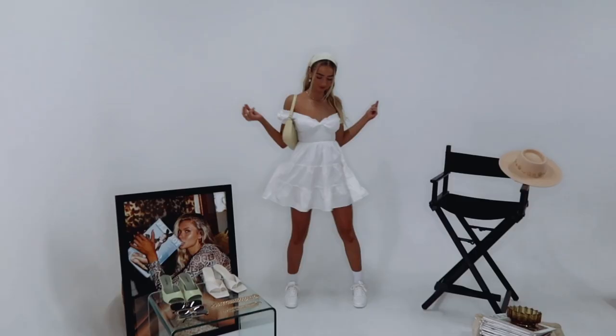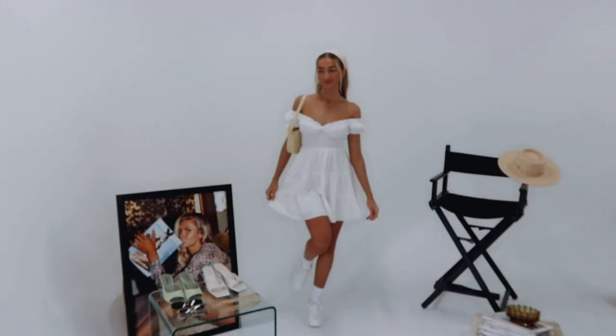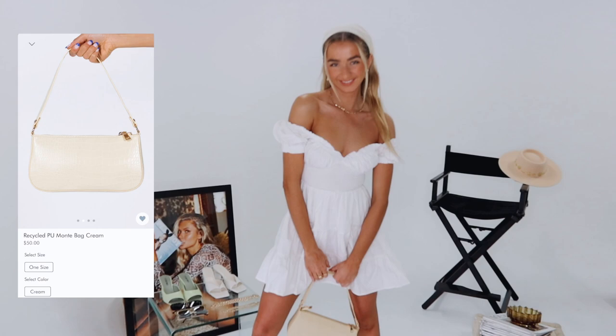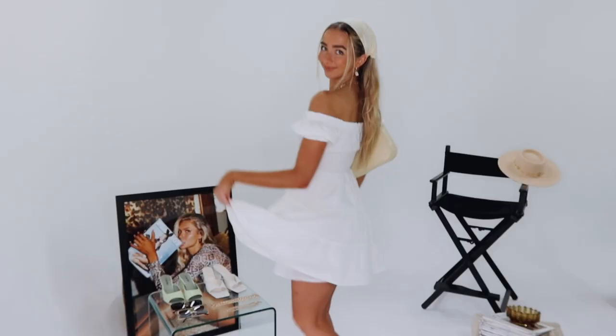This look is for all of my girls and guys that just want to chuck on a dress and still look cute. This Danielle mini dress is such a staple to have in anyone's wardrobe — it's easy just to chuck on and go. I've paired it with some white Tessa sneakers, and for accessories I've gone with a yellow shoulder bag and a yellow headband. I feel like headbands really spice up an outfit. This would be such a cute outfit for a summer picnic, watching the sunset, or a shopping day.